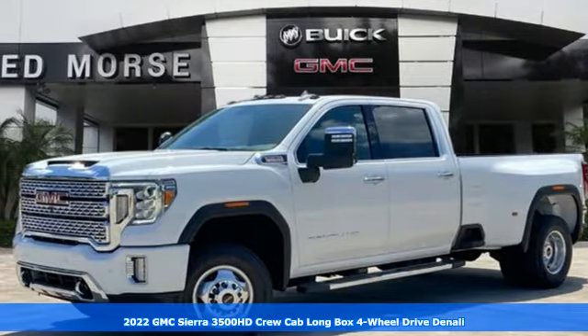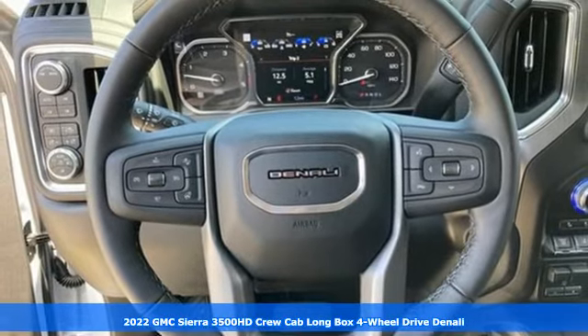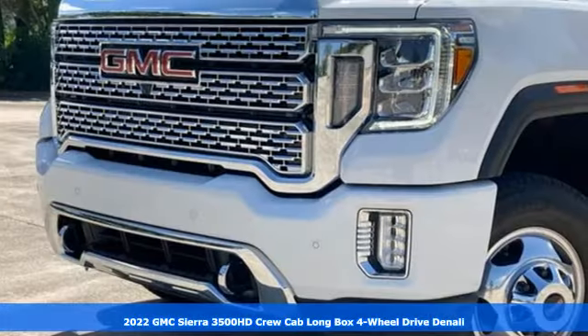It's a new 2022 GMC Sierra 3500 HD. Smart capabilities, strong performance. GMC.